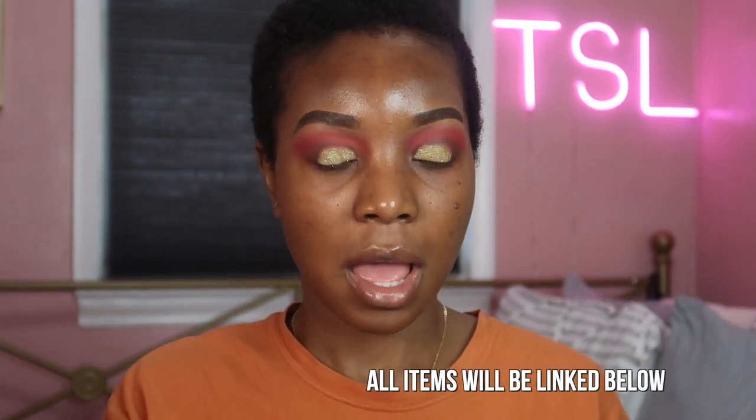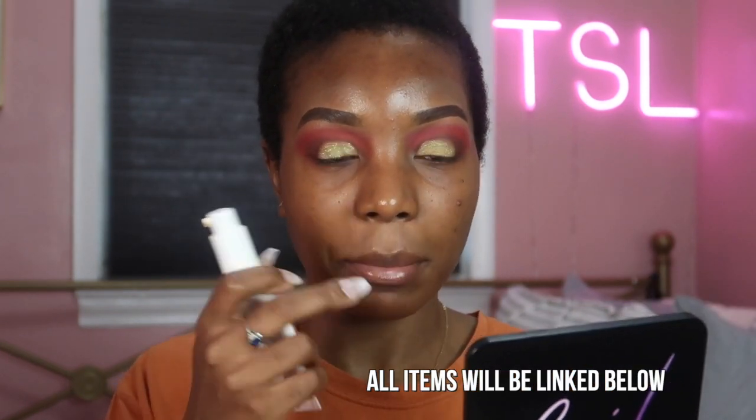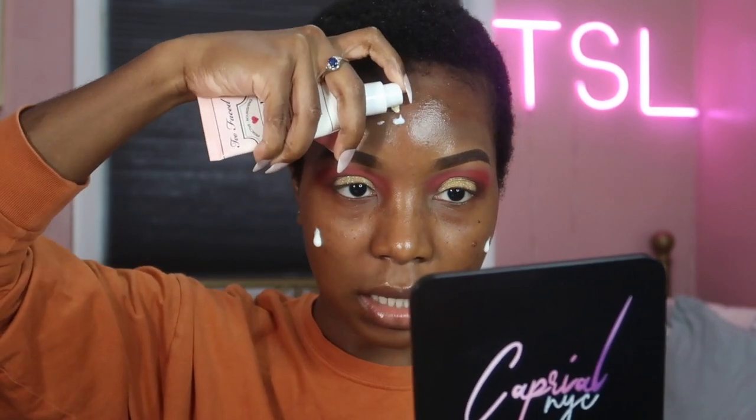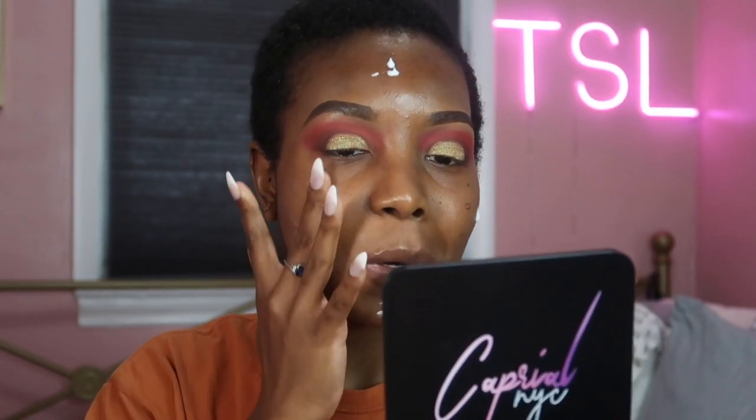All the products that I use today will be listed down below. We're trying a new way of filming, so let me know how you guys feel about how everything looks. Just be patient with me as we get the lighting together. I have my mirror here and I have the primer — the Hand Over Face primer. This is what I normally prime with. I honestly haven't been priming my nose just because my nose always sweats.